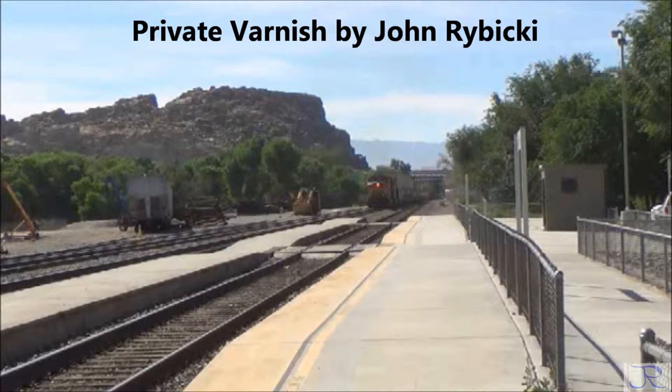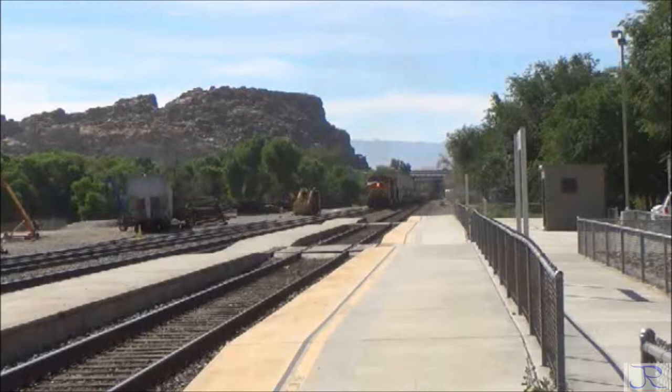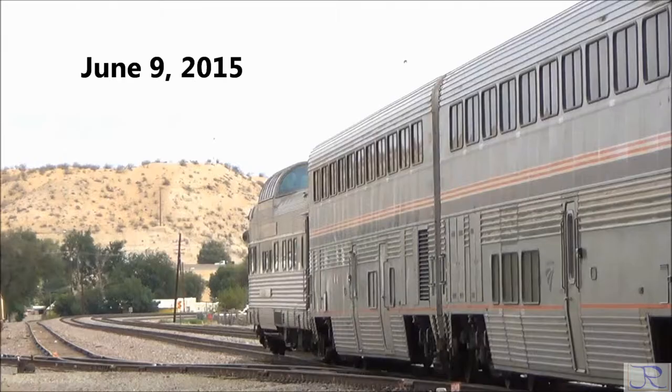This is the Amtrak station at Victorville, California. There isn't any station building. Most of the private rail cars I will show in this video were videoed at this station. All of the cars I show at this station were on the rear of Amtrak No. 3, the Southwest Chief.